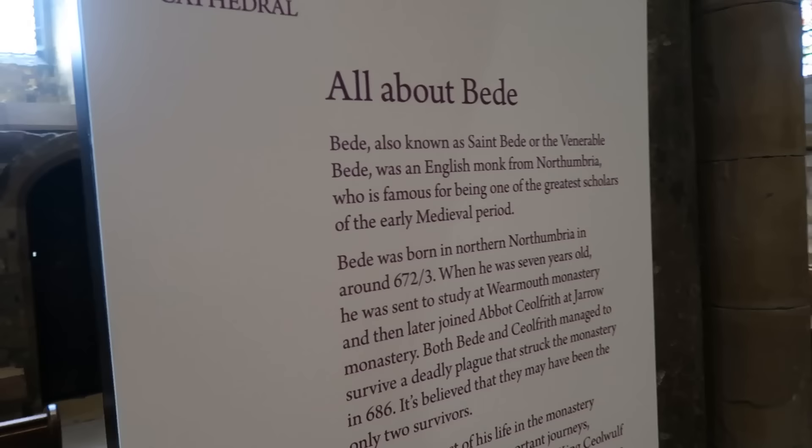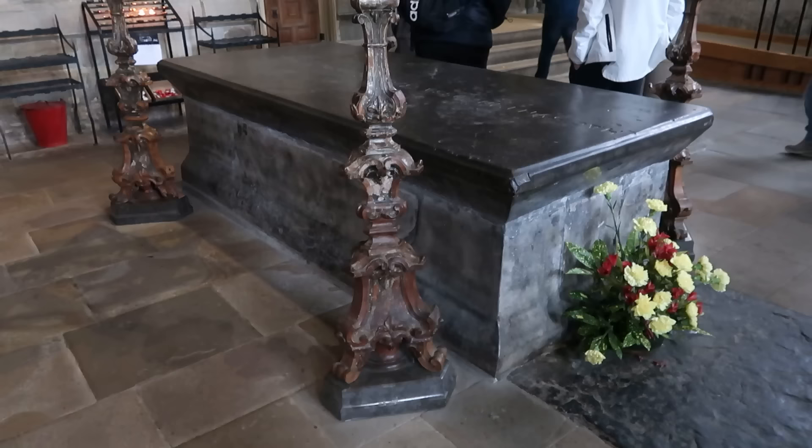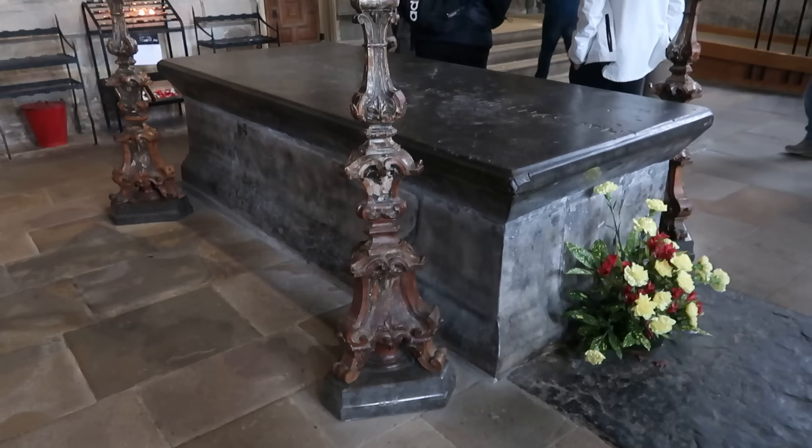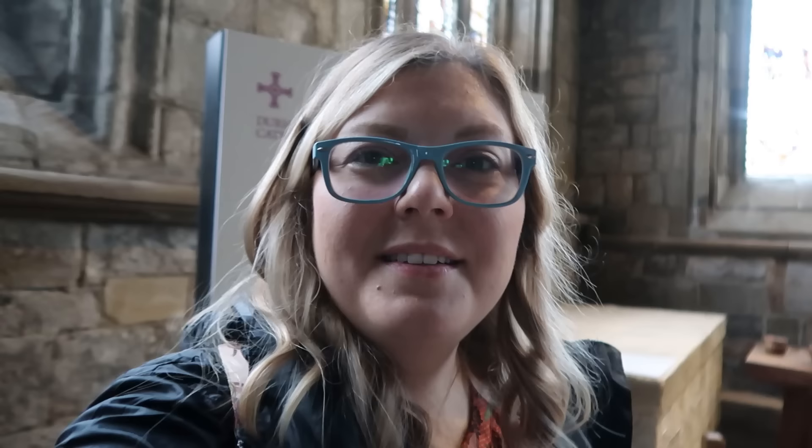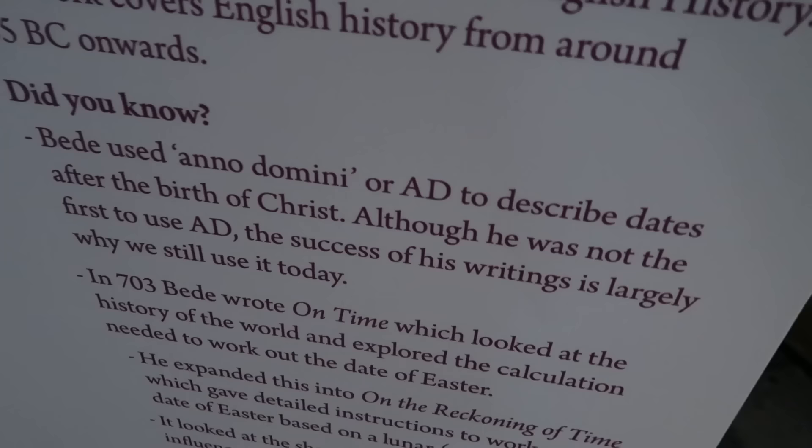This sign is talking about how St. Bede was an English monk from Northumbria, was a famous scholar, and that he is buried here in Durham — or at least he was moved here but he is buried here currently. It's interesting — it sounds like although it was used before, the term AD basically became a largely common thing because of the things that he wrote and his use of it.